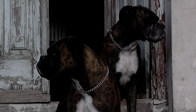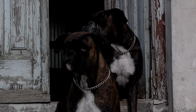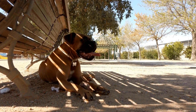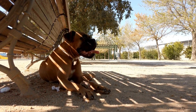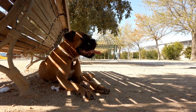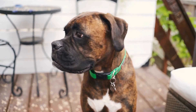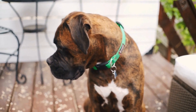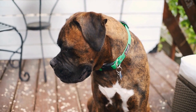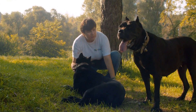Grooming tips for a well-styled boxer: to enhance the appearance of your boxer, grooming plays a crucial part. Regular bathing: boxers are known for their short coat, which makes them relatively low maintenance in terms of grooming. However, regular bathing is still essential to keep their coat clean and healthy. Use a dog-specific shampoo and conditioner to maintain their coat's shine and softness.